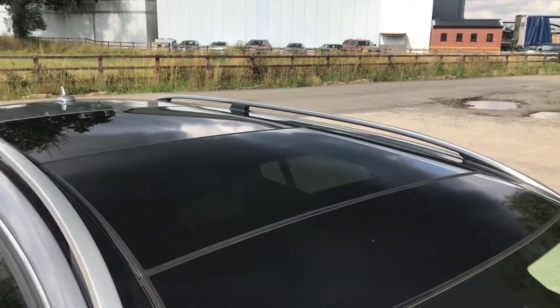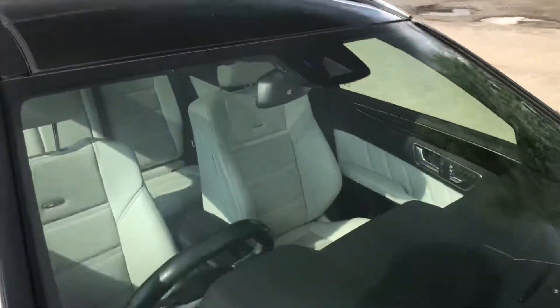You've got the windscreen, free from any major chips or cracks. Of course you've got the sunroof there. And you have got two keys for this one as well, which is worth pointing out.